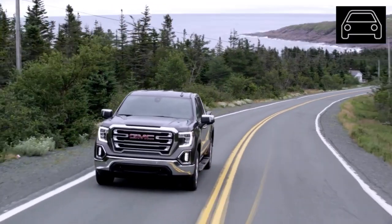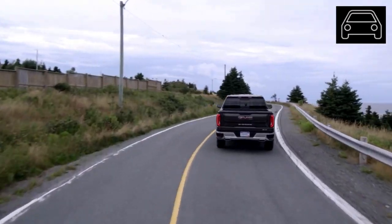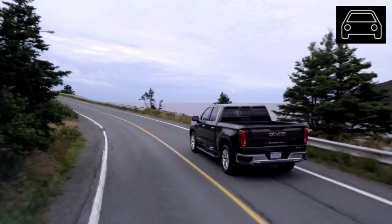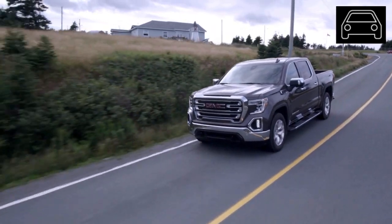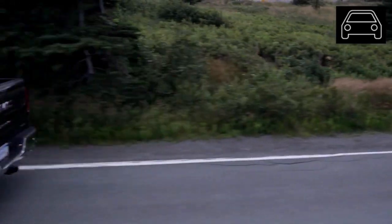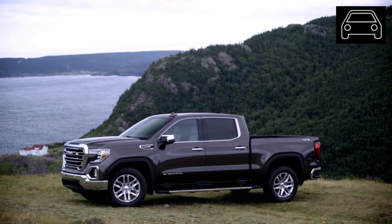The GMC Sierra currently offers five available engine options, each of which is suitable for day-to-day driving. The most popular engine options are the two V8 engines, one of which makes up to 355 horsepower and another which makes up to 420 horsepower. There's also an available 285-horsepower V6 engine and a turbocharged four-cylinder engine that produces up to 310 horsepower. A new turbo diesel engine was also made available late in the 2019 model year.